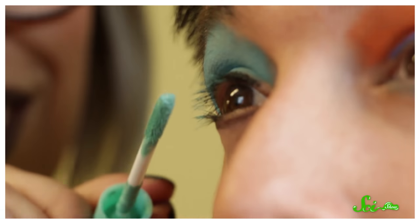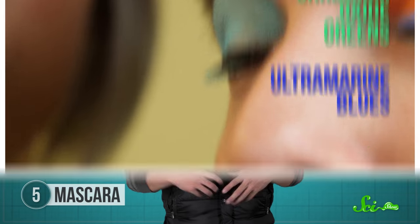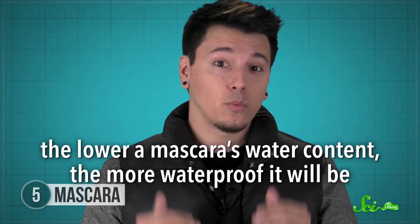But if you're going for a bolder look, you'll of course still find your chromium oxide greens, and ultramarine blues, and all the others. Depending on which brand you buy, you might choose either a mascara made with no water, or one made with a mixture of both oil and water. The kind with no water will likely be waterproof, but the water and oil mixture will be easier to take off at the end of the day. In general, the lower a mascara's water content, the more waterproof it'll be. So if you're preparing for a sad movie or an especially emotional day, just check the ingredients on your mascara label, and let science save you some trouble.